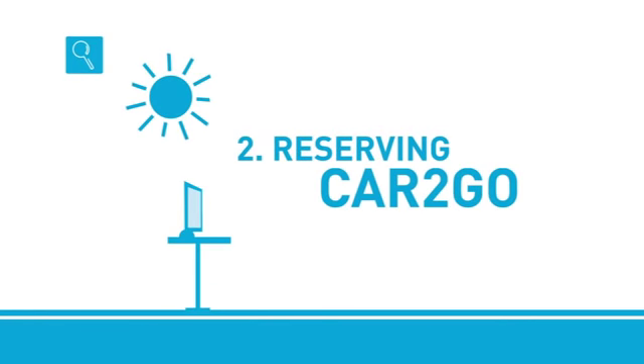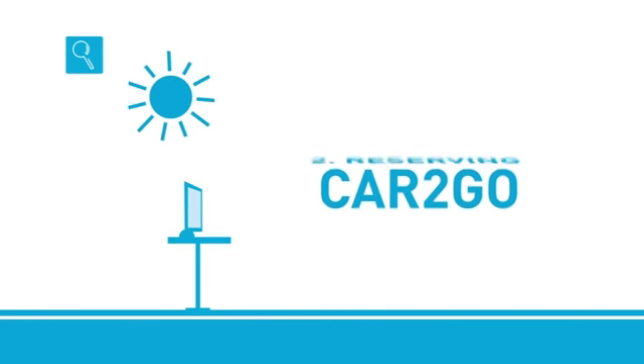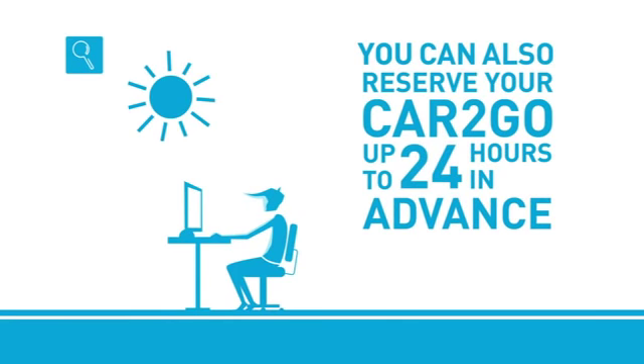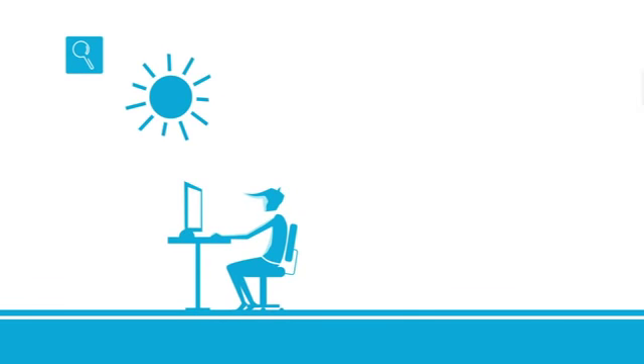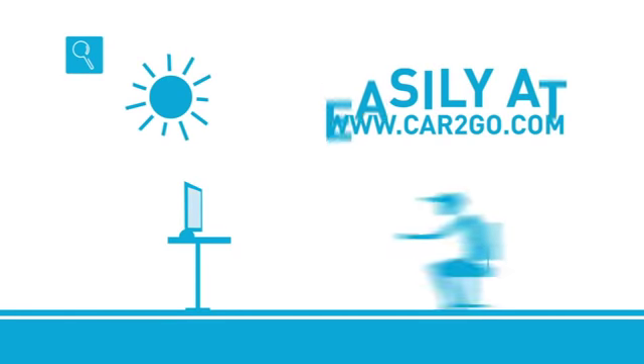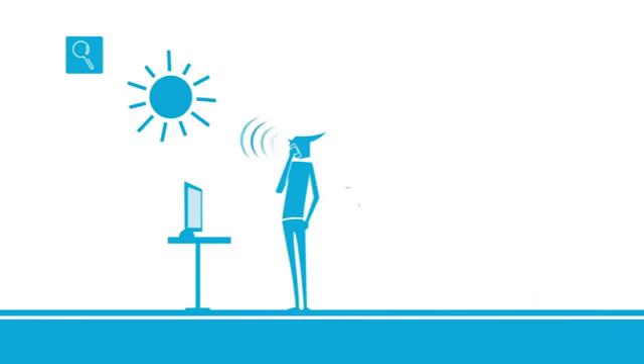Or you can also reserve your Cartigo before driving, up to 24 hours in advance — easily at Cartigo.com or via the Cartigo hotline.